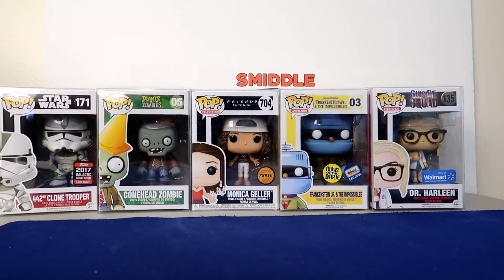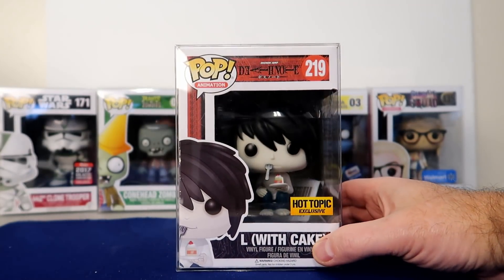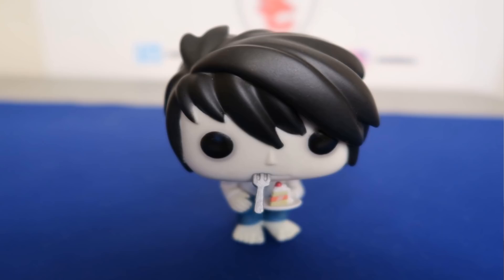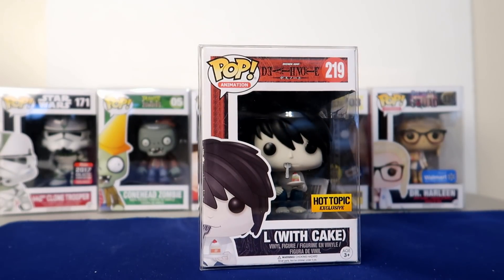This is my newest pickup at number seven, valued at $41. I really don't know much about Death Note, but this is a Hot Topic exclusive. I got it for $30 and I thought the pop was pretty sweet looking so I had to pick it up — good price, pretty cool looking pop. L with Cake comes in at number seven.